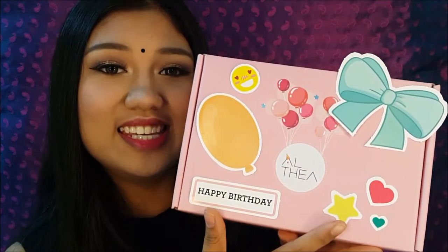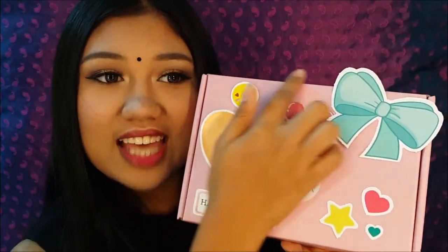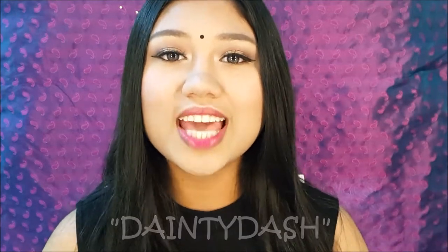If you guys don't know what the Altea box looks like, it actually looks like this. But this time it's a very limited edition version. These are the party kits that come along with it, so you can decorate and personalize it for yourself. If you want to know what I purchased from Altea, just keep watching. And also do use my coupon code DaintyDash — I will leave it right here and also in the description box so you guys can get RM10 off.